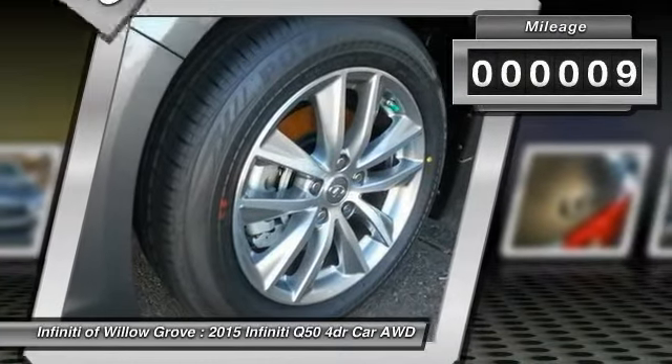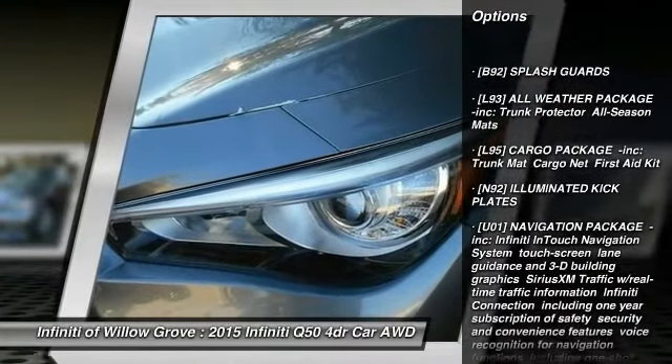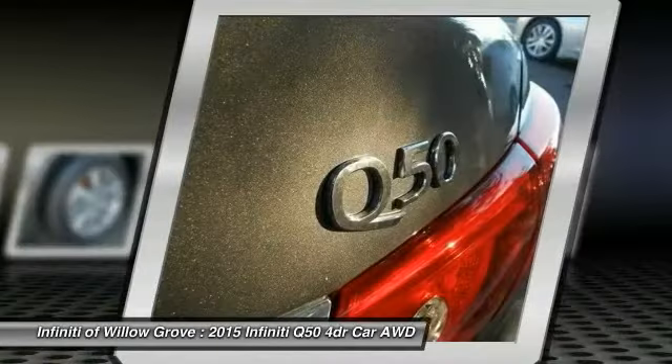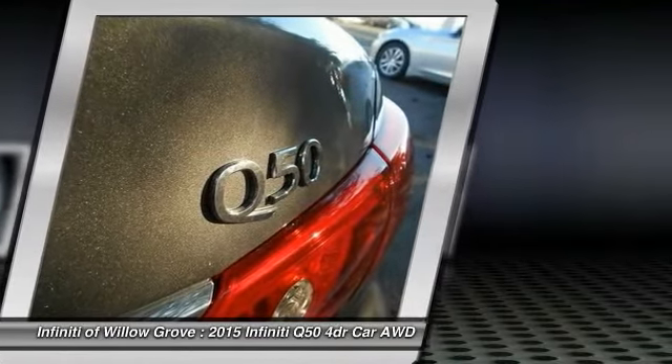This vehicle has less than 100 miles. Here are some of this vehicle's great options: backup camera, stability control, keyless entry, power passenger seat, steering wheel audio controls, traction control, all-wheel drive, anti-lock braking system, navigation package, and dual airbags.